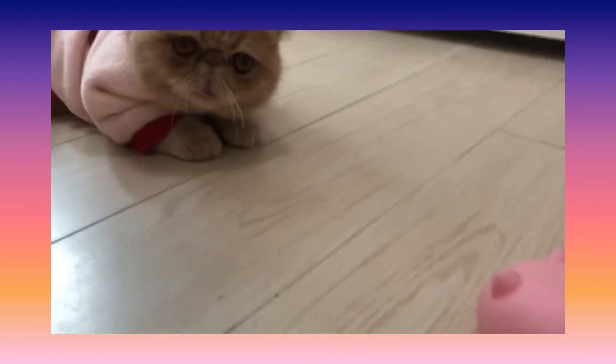Then there's this cat needle stress ball — and my cat is watching me! She is watching me squish the cat needle.